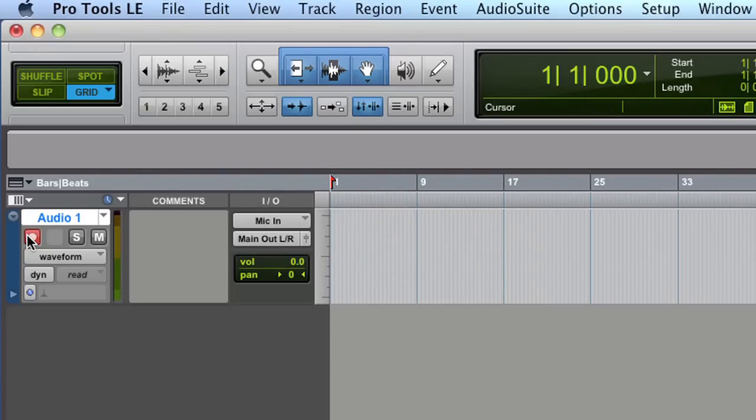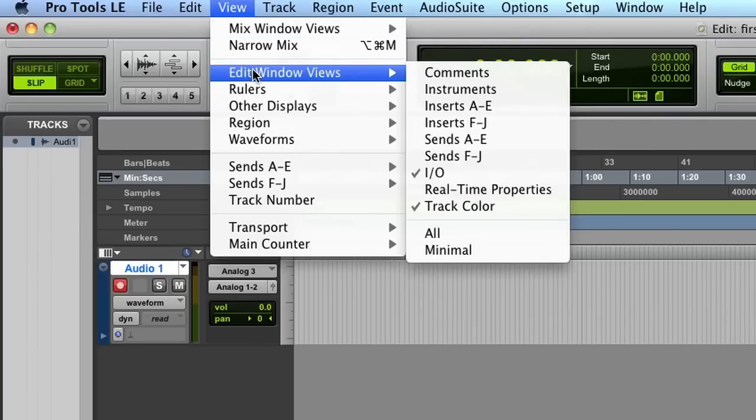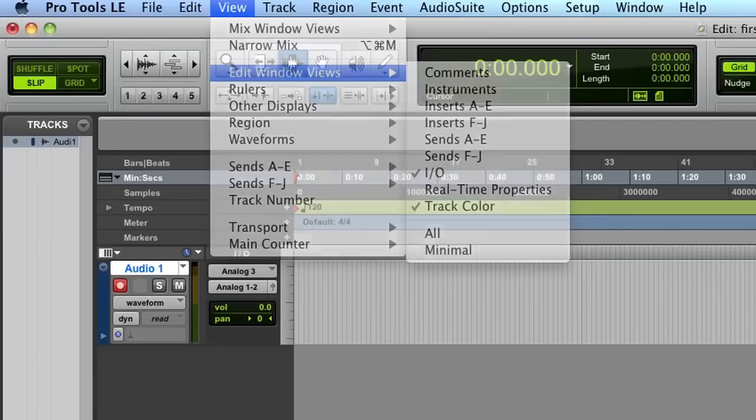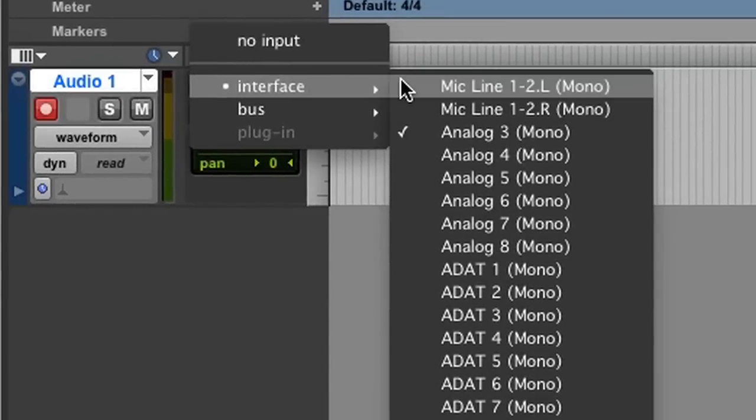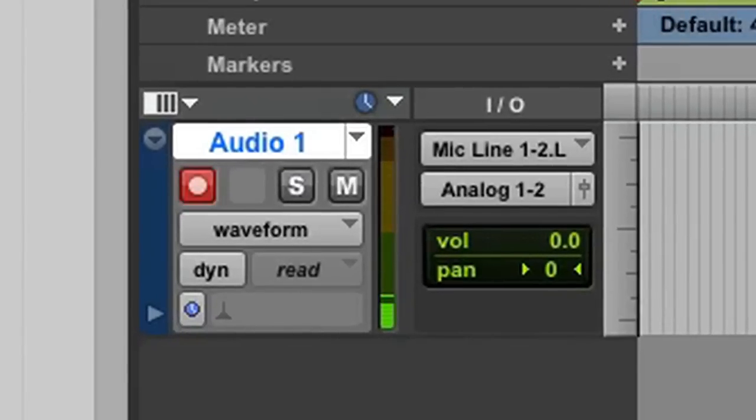Here's our First Time session again. The track is armed to record — see the flashing red button? I know that the mic's live because this jumpy green light is doing its thing. Suppose you've done everything and you're still not getting the signal to Pro Tools — there's probably something wrong with the routing. Go to View, Edit Window, and make sure there's a check next to I-O, which means inputs and outputs. In the I-O box left of the recording track, click the top button, then click Interface. You'll get a list of possibilities, but there should be one for mic line one and two. Select the input that isn't selected, and there's the light and the volume meter — that cured the problem.